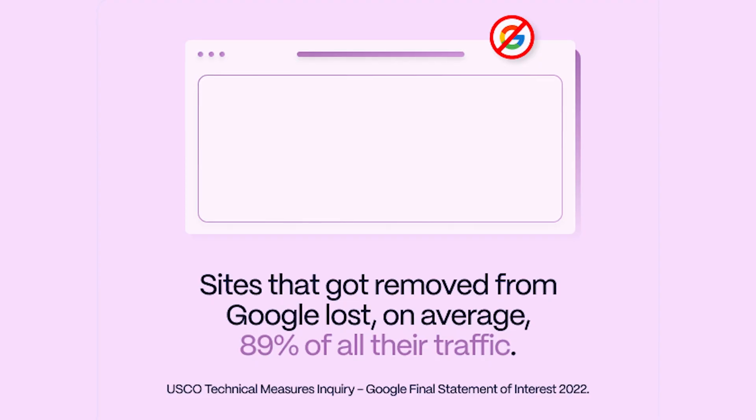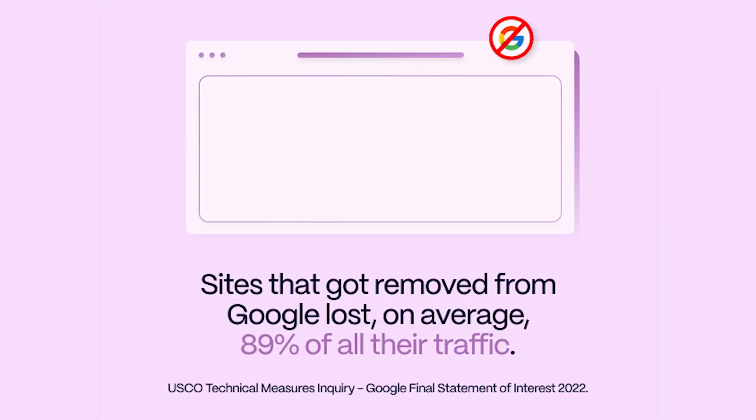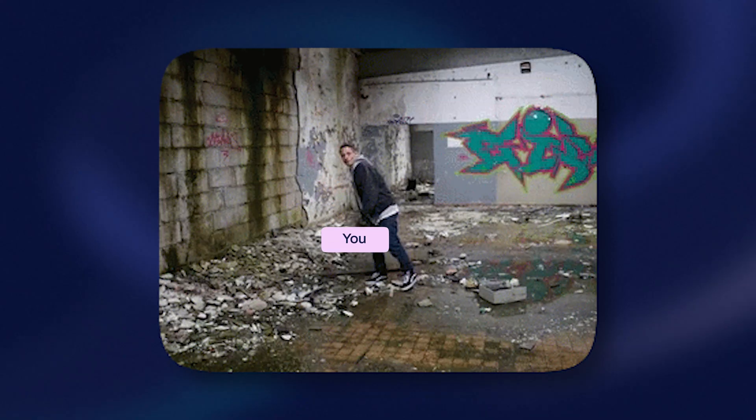That means half of all people visiting your site are not ones you're paying for. Google agrees — sites that got removed from Google lost almost 90% of all their traffic. So if you're not on Google, you're essentially an online junkyard. Let's cut to the chase.